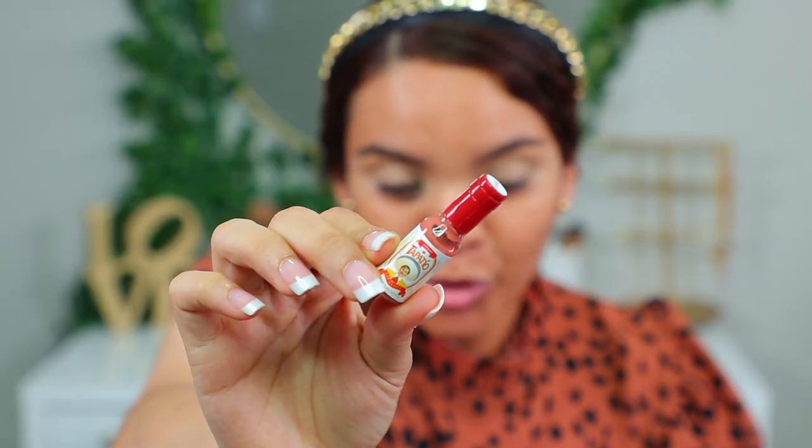Estos son los labiales — son unos súper mini labiales. Creo que no se venden por unidad, sino que venden todo el set y ese vale 24 dólares. Vi que otra chica los compró así por set individualmente y le salieron en 24 dólares. Yo pensé que no los estaban vendiendo así uno por uno, sino que tenías que comprar la caja completa, pero sí los venden por set de cinco. Están súper chiquititos y muy bonitos. El envase es completamente de plástico. Al final les voy a enseñar cada uno y me los voy a poner en la boquita para que miren cómo funcionan, cómo pintan, cuál es la tonalidad y la pigmentación.